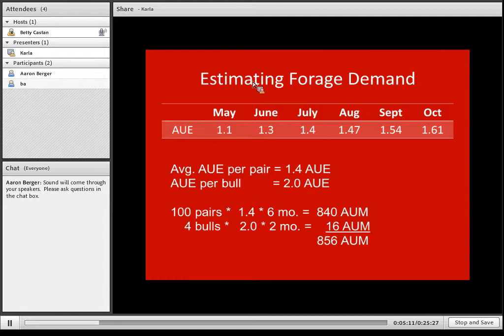We need to have bulls in there part of the time. Assuming a producer has 100 pairs and four bulls that run for two months during the breeding season: 100 pairs × 1.4 average animal unit equivalents × 6 months equals 840 AUMs for the pairs. The four bulls at 2.0 animal unit equivalents each for two months adds 16 AUMs. So for the entire grazing season, this herd will need 856 AUMs total.